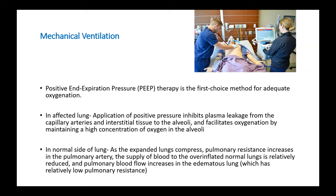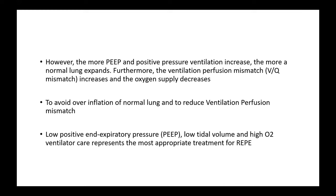Over-inflation of the normal lung increases pulmonary resistance, decreasing blood supply to the normal lung and automatically increasing blood flow to the affected edematous lung. This leads to a ventilation-perfusion mismatch and further reduces oxygen supply to the affected lung. Therefore, to avoid over-inflation of the normal lung and to reduce ventilation-perfusion mismatch in the affected lung, we must use low PEEP, low tidal volume, and high FiO2 ventilatory strategy.